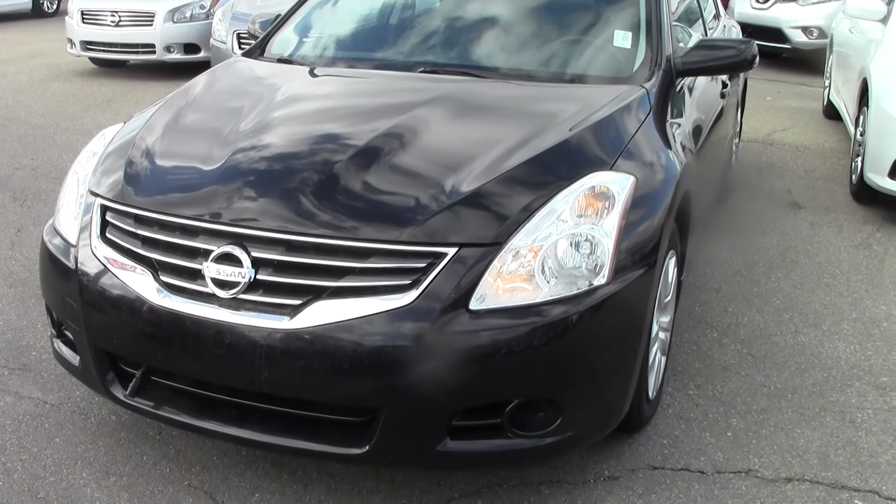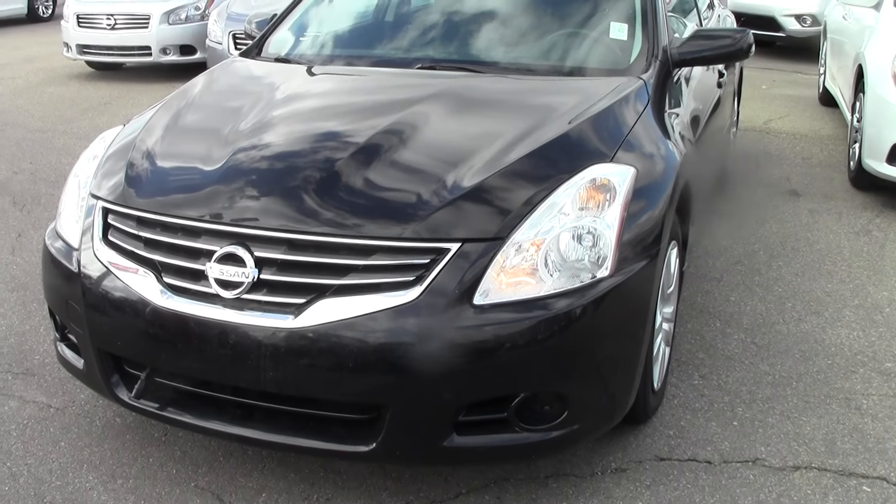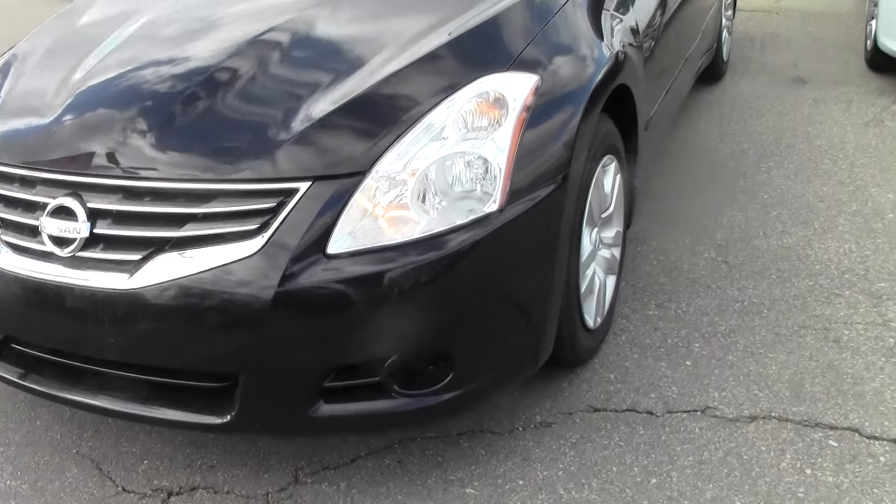Hi Harry, Danny here from Sherwood Nissan. Here's the 2011 Altima you're looking at, black in color. It looks like just about new tires on it — Firestones.